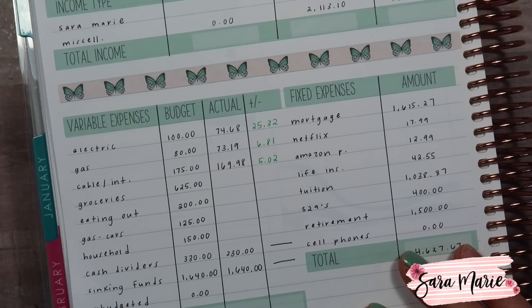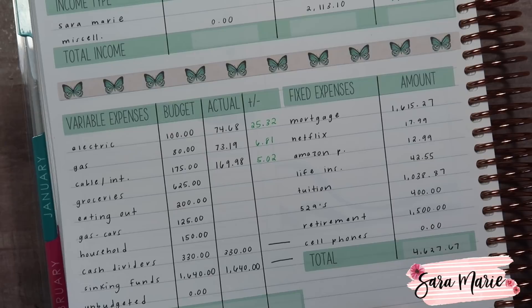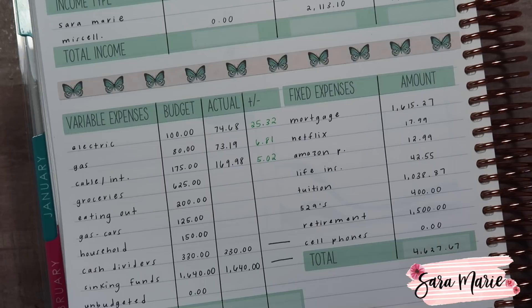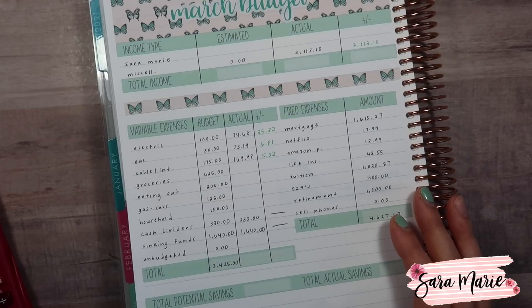We also have cash dividers and sinking funds — those are exactly the same every month in that whatever we budget is what actually goes into them, so there's never really any over or under unless something changes. Fixed expenses are always fixed — I don't expect those to change, which is why they're fixed. I do verify the numbers when our mortgage and Netflix come out, but most of these are auto payments so I don't have to worry about paying them.